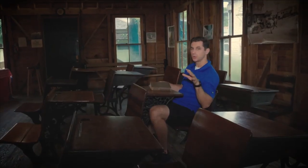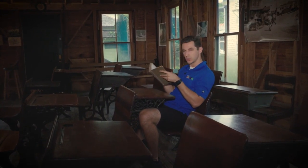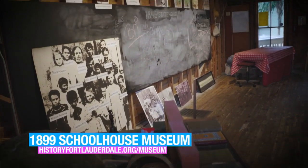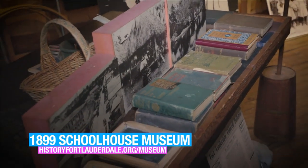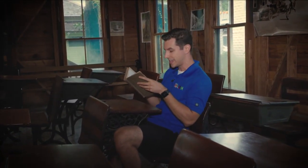Now I'm inside the schoolhouse behind the King Cromartie House. It says here that this schoolhouse is a replica of the one that sat where King Cromartie House sits today. It's not immune to spiritual shenanigans though — it's said that the sounds of children running, playing, laughing, and singing around and in the back of the house can be heard by the living, particularly on days when schools visit the schoolhouse.